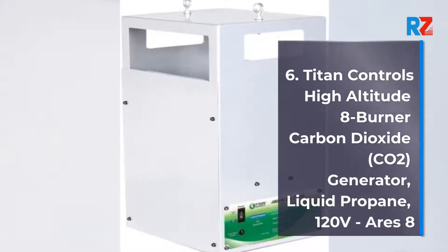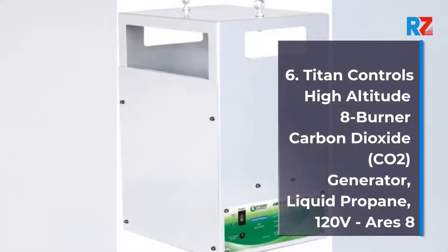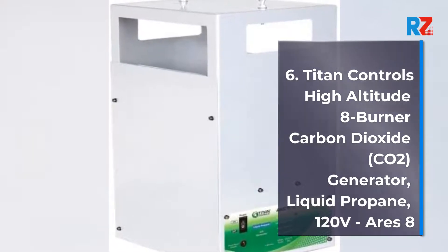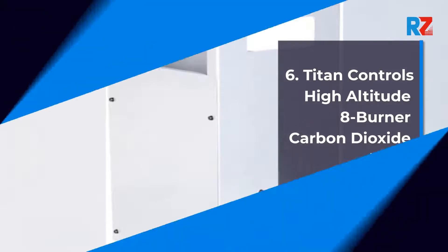6. Titan Controls High Altitude 8 Burner Carbon Dioxide (CO2) Generator, Liquid Propane, 120V, URIES 8.